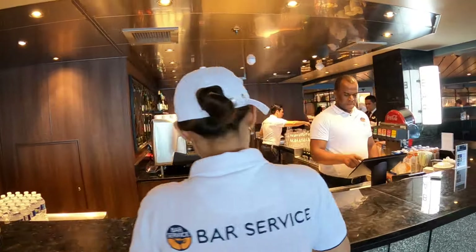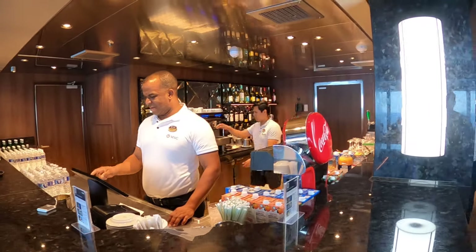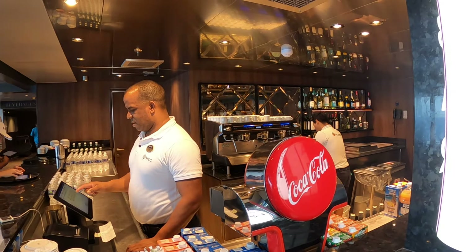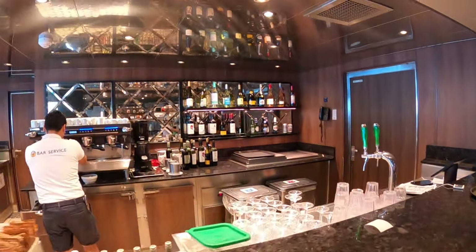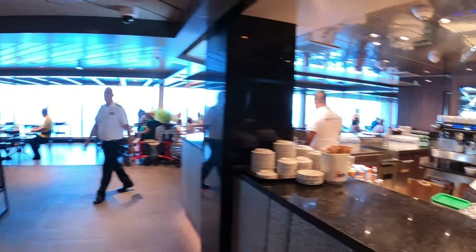Up next is the bar service area. We've had several very nice drinks here — the staff is really friendly. We've had mocha lattes and cappuccinos. You can get bottled water, distilled water, double espresso, or a fresh coffee. They've got beers — I had a Stella Artois, they always have Heineken on tap, Blue Moon, and a wine selection. If you've got the drink package, this is a great station to check out.